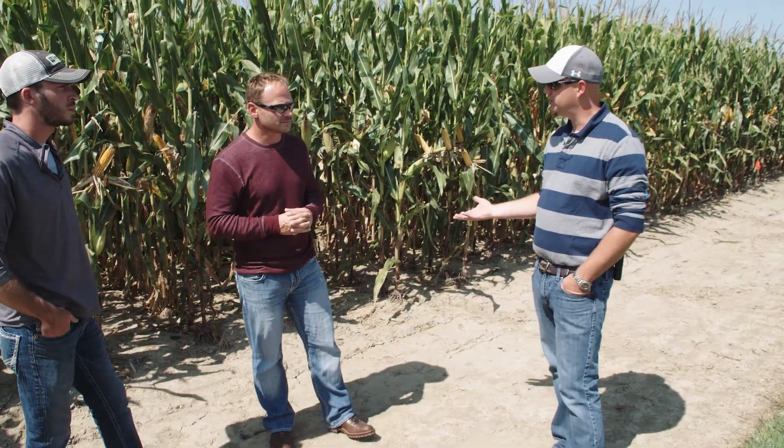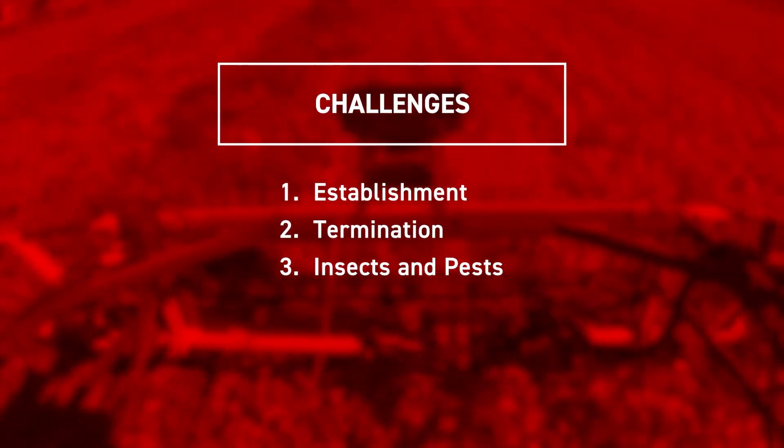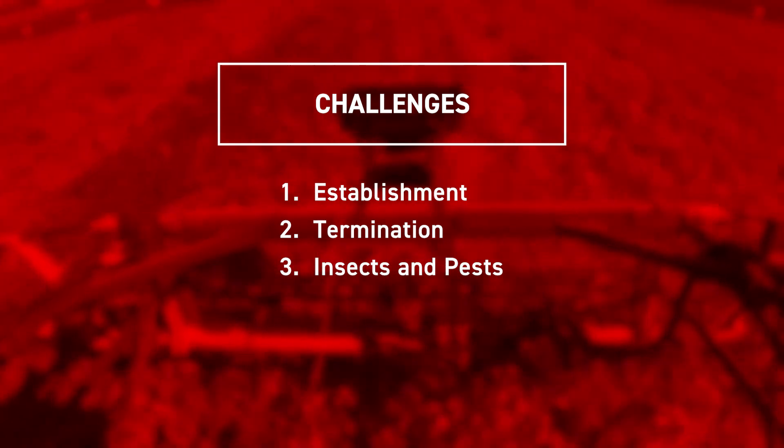Let's talk about some of the challenges that come along with cover crops — specifically termination and slug pressure. It's really about knowing what the products are going to look like in the spring. Annual ryegrass and cereal rye are the two most confused by growers. Any ryegrass can be a little more difficult to burn down — it's got to break dormancy and be actively growing. Cereal rye can get four or five feet tall, and you have to be prepared to plant through that, which can be daunting if you've never done it before — but growers have done it with success.